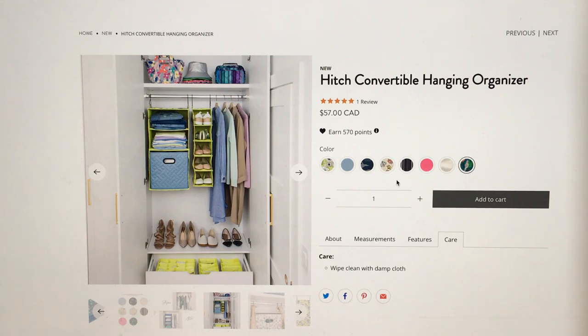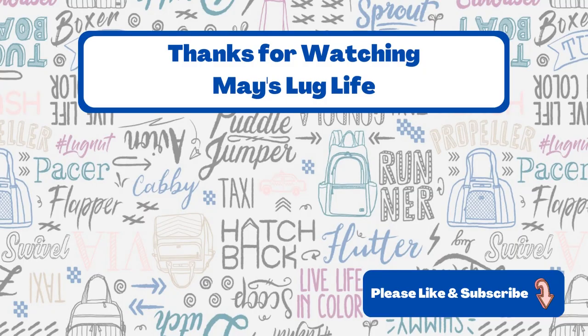That's my impression video of the Hitch Convertible Hanging Organizer — thanks so much for watching, take care and I'll see you next time. If you enjoyed this video or found it helpful, please give it a thumbs up — it really helps with the algorithm and getting this video and channel seen. It also helps if you subscribe to the channel or buy me a coffee — you can find out more about that in the description below. I'd love to hear your thoughts in the comments — see you in the next video.